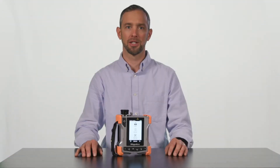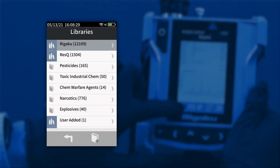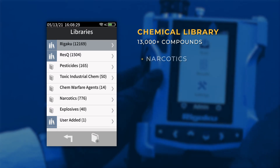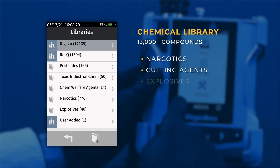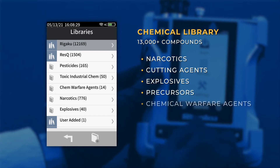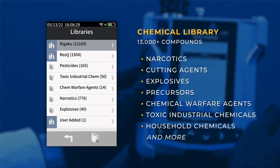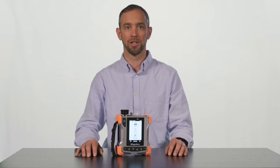Utilizing the 1064 Raman Advantage combined with a large onboard chemical library of over 13,000 compounds — including narcotics, cutting agents, explosives, precursors, chemical warfare agents, toxic industrial chemicals, household chemicals, and more — coupled with the ability to easily add new chemicals, the RESCU SQL broadens the range of materials you can analyze in the field.